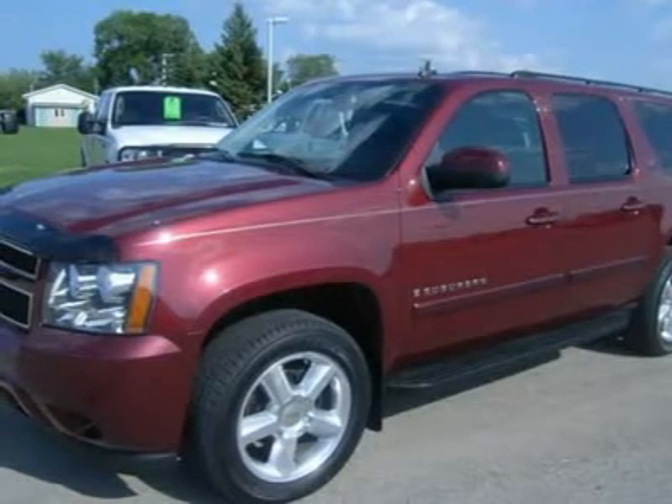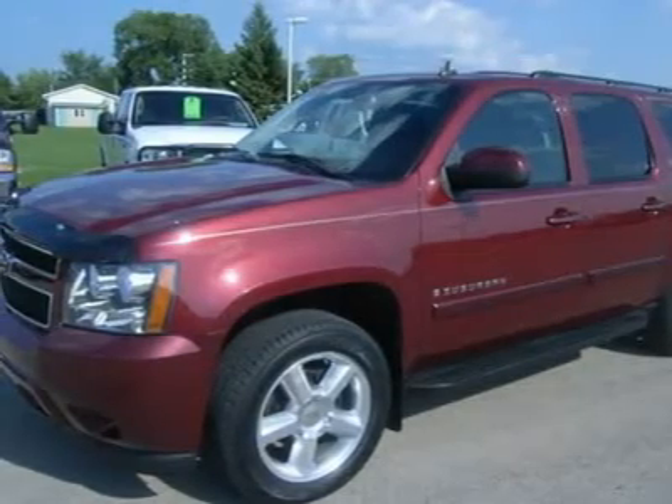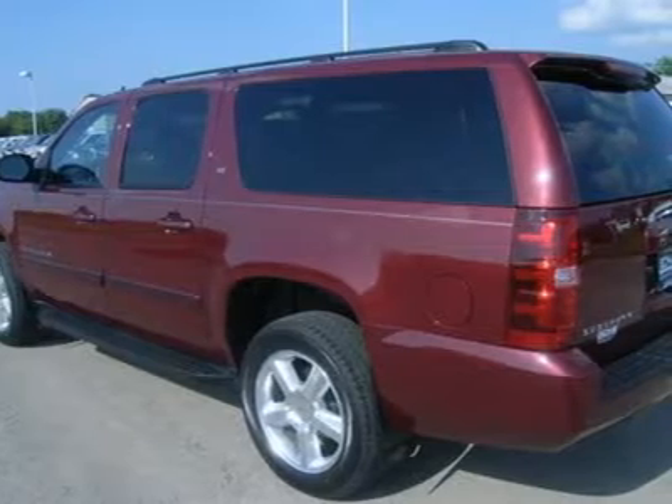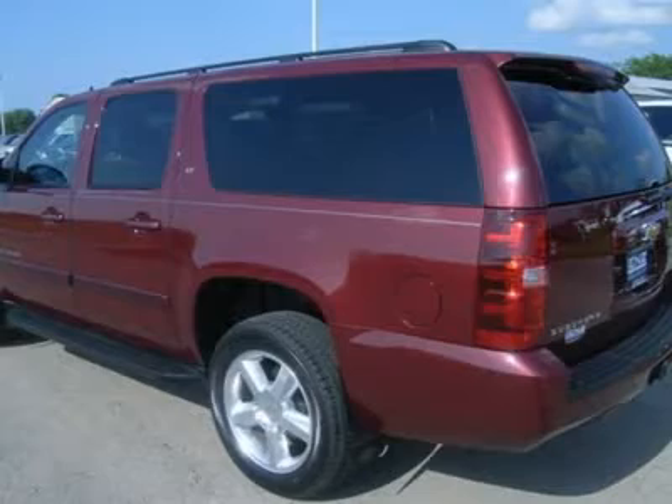OnStar with 192 hands-free phone units remaining. XM satellite radio capabilities. Towing package with receiver hitch, transmission cooler, and wiring. 4.10 gears with limited slip differential.